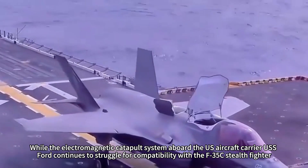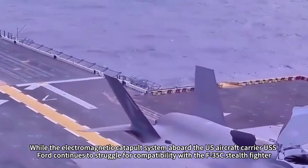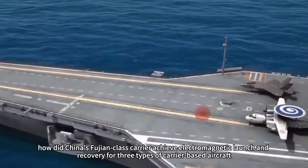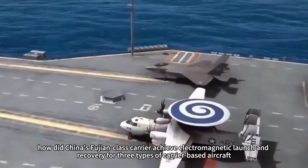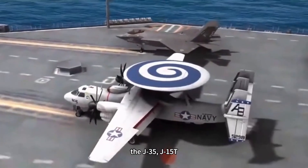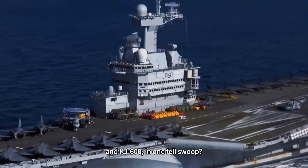While the electromagnetic catapult system aboard the U.S. aircraft carrier USS Ford continues to struggle for compatibility with the F-35C stealth fighter, how did China's Fujian-class carrier achieve electromagnetic launch and recovery for three types of carrier-based aircraft — the J-35, J-15T, and KJ-600 — in one fell swoop?